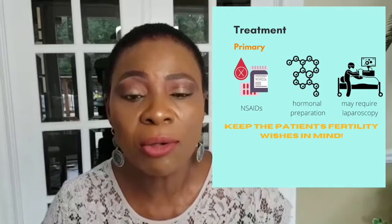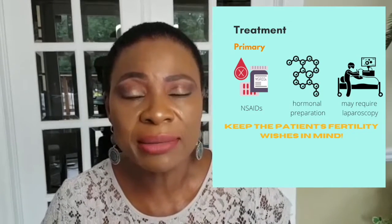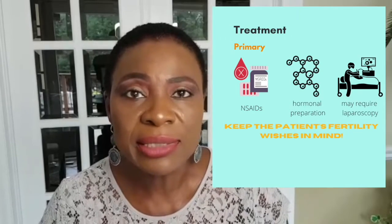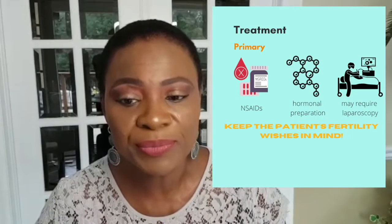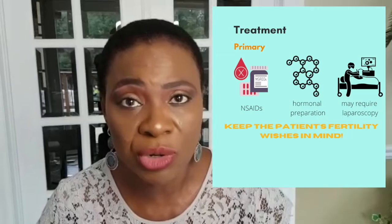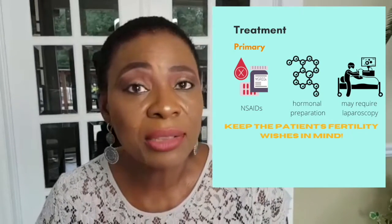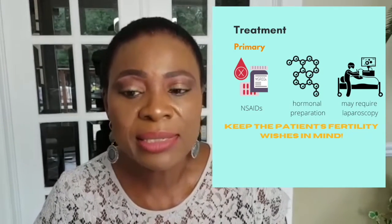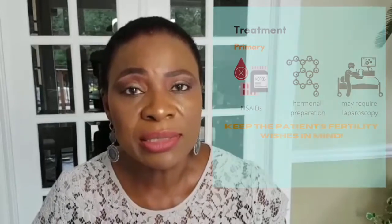The second line is hormonal treatment, and these are things like the contraceptive pills or patches. They suppress ovulation and provide contraception as well. Sometimes these two first lines do not work and we need to consider a third line. A third line could be injections, implants, or hormone-releasing intrauterine devices.